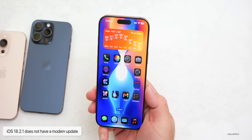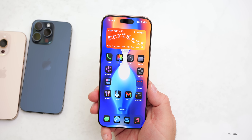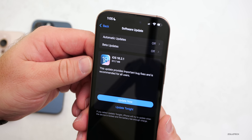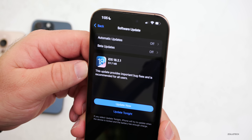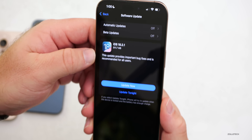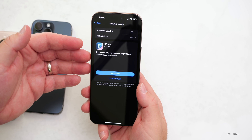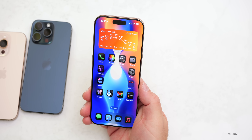If you're coming from iOS 18.2 on the 16 Pro Max, you'll be on modem version 1.21.05. It's not a feature update, but the install screen says the update provides important bug fixes and is recommended for all users. Unfortunately, Apple has been slim on the notes this time around — they're not mentioning specifically what they're fixing.